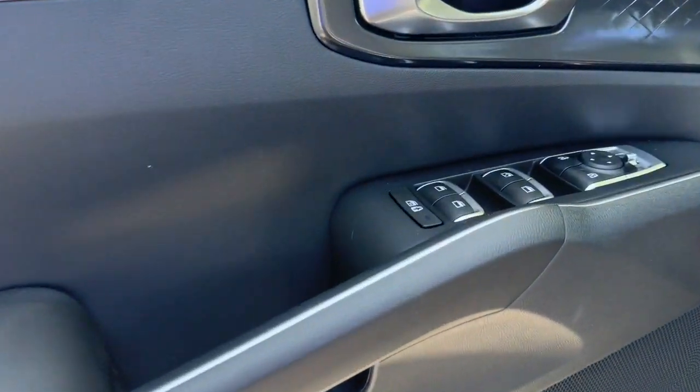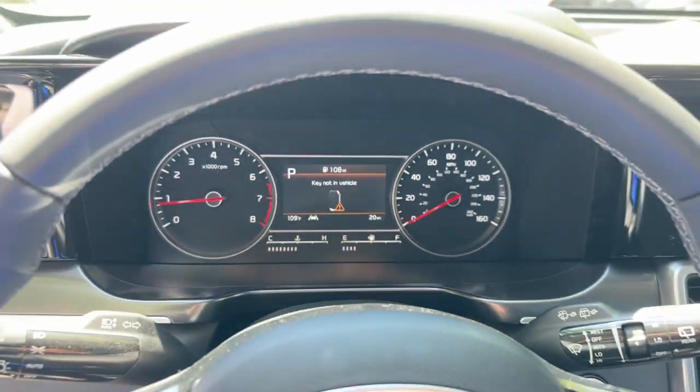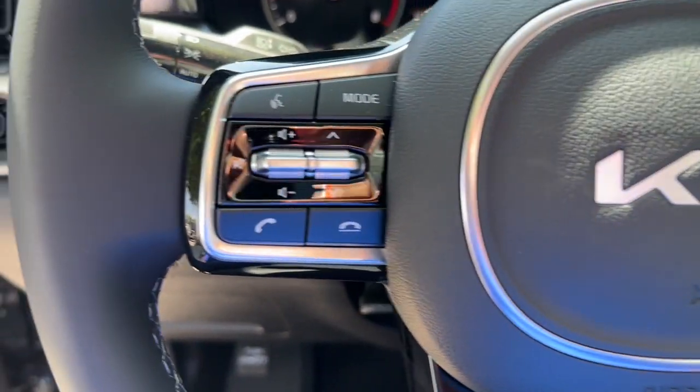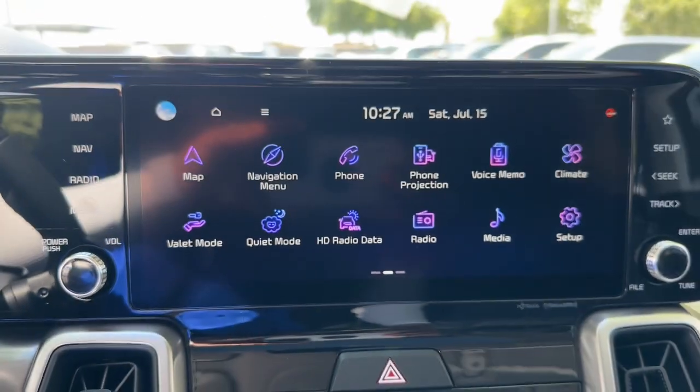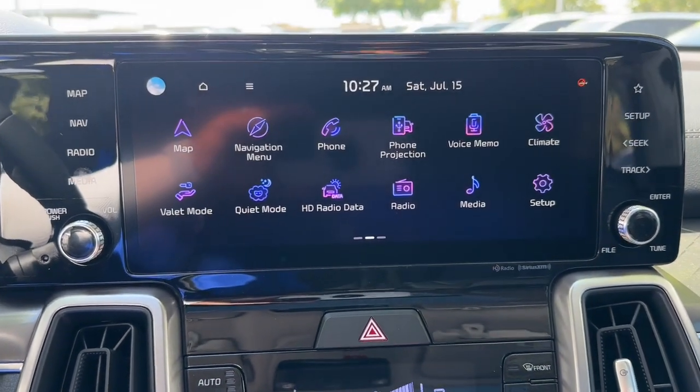The following are some of this vehicle's highlighted options: pre-collision system, lane departure warning, navigation system, keyless entry, backup camera, remote engine start, keyless start, premium sound system, satellite radio, and lane keeping assist.